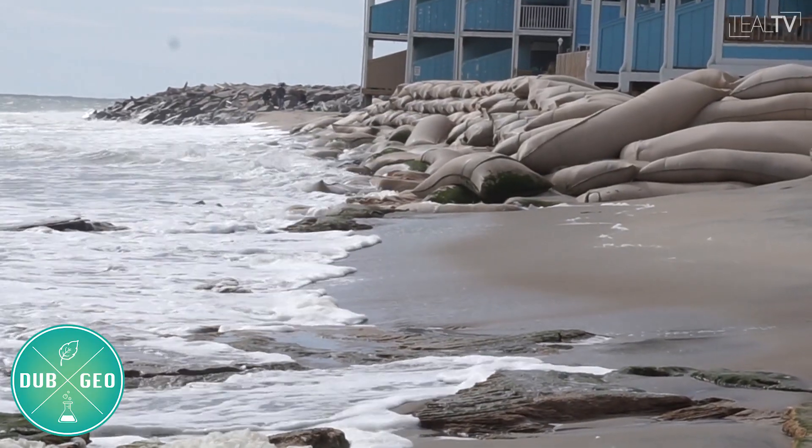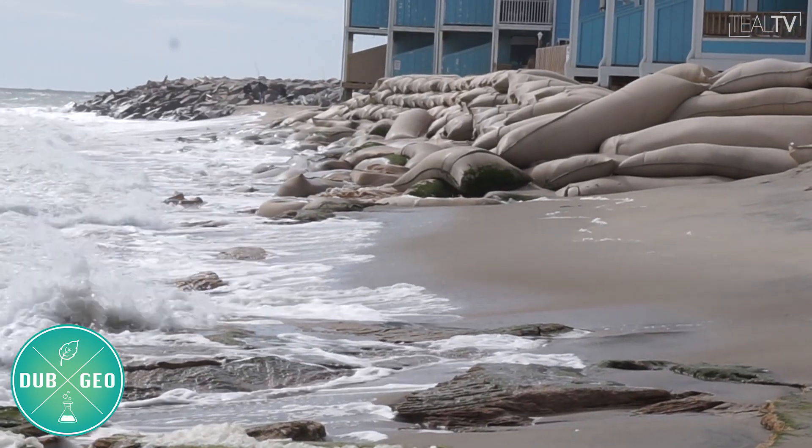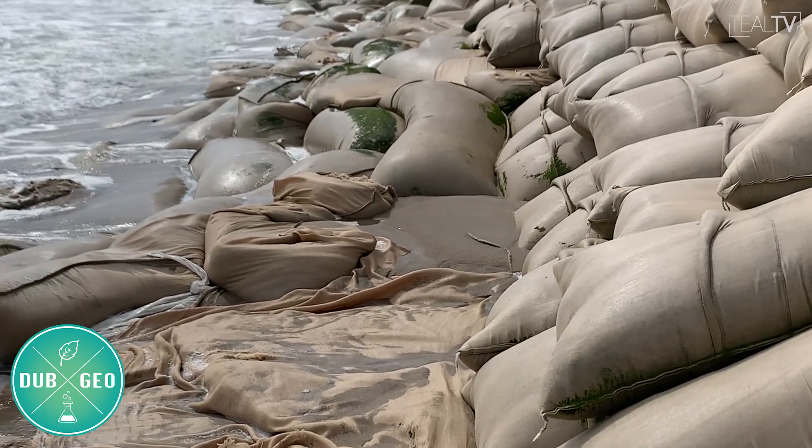Similar to the seawall, sandbags are a non-permanent solution for erosion that are only allowed for five years until a better solution is presented. A little north of the Fort Fisher seawall, you can find some sandbags in front of the Riggins condos that have been there since 1985 — clearly longer than the five-year limit.